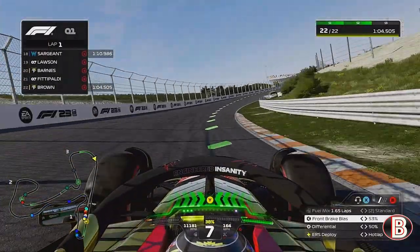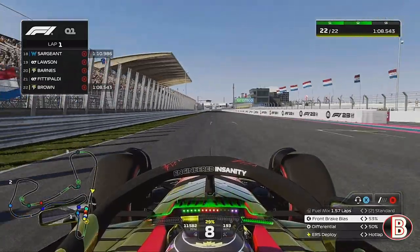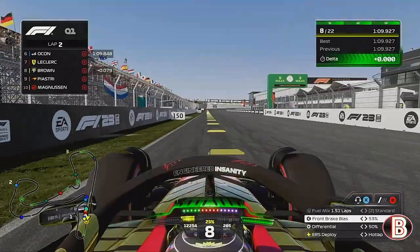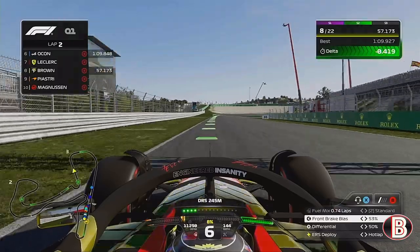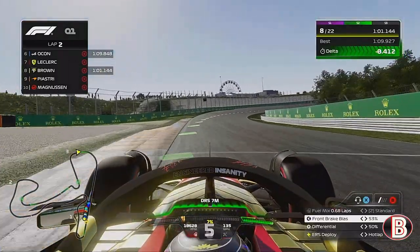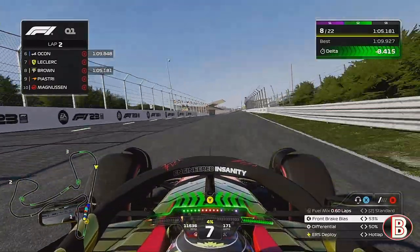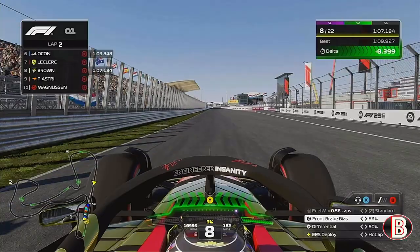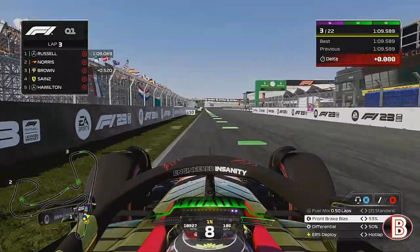As we come in now to qualify, we come round the final corner and up to the line, we cross it and the first lap is an absolute stinker. So we will need to go again, and by the end of the session we have gone again to the purple sector one, we set a personal best sector two, and we're a bit late with the DRS there as we cross the line and hit ourselves at P3.